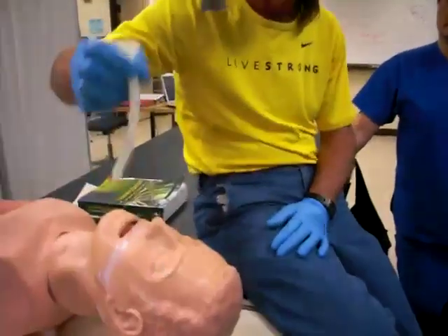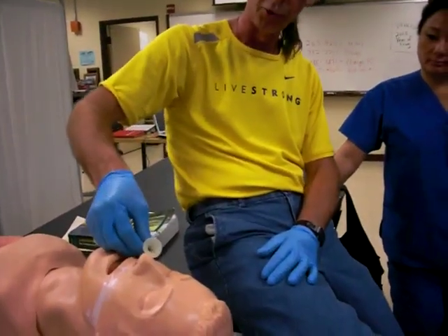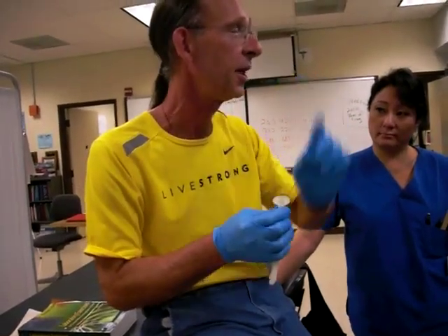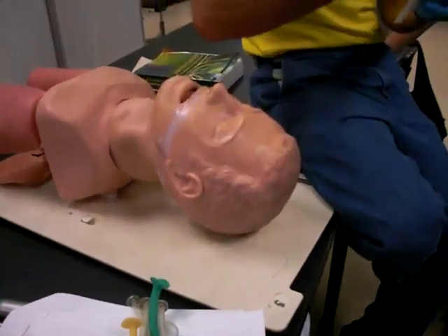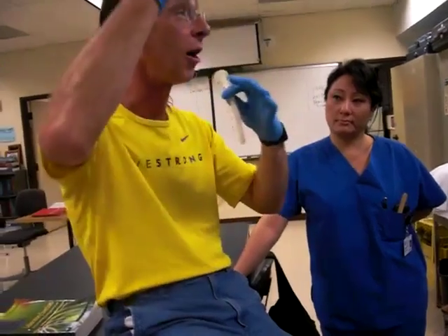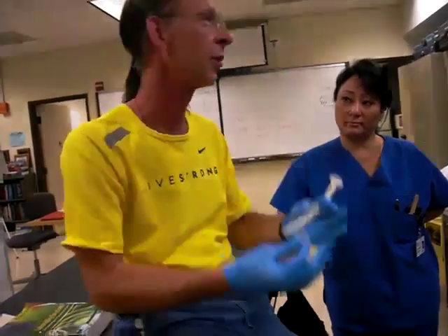Most people have one side of their nose bigger than the other. If you can possibly go for the right nare, that's going to work better. Now how about sizing? You're thinking of two things: will it fit in their nose, and how long is it? The problem is that if you get one that's smaller in diameter, it's also shorter.